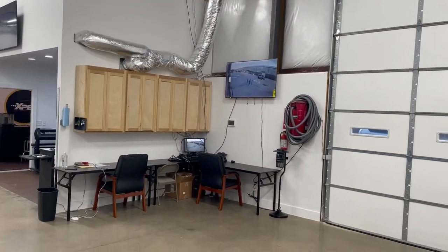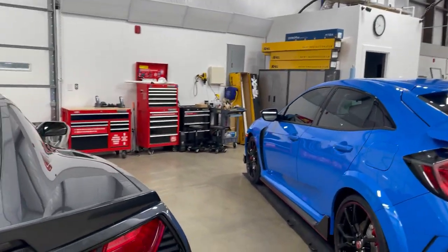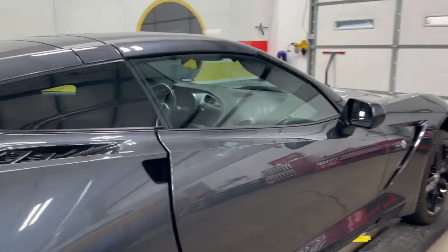We have a full security system and alarm system, and we're fully insured for our clients' protection as well as ours.